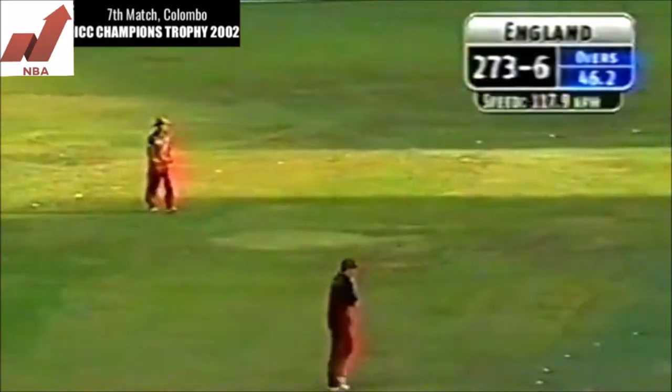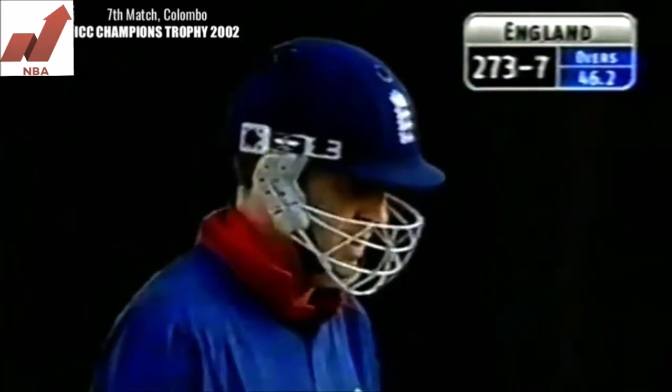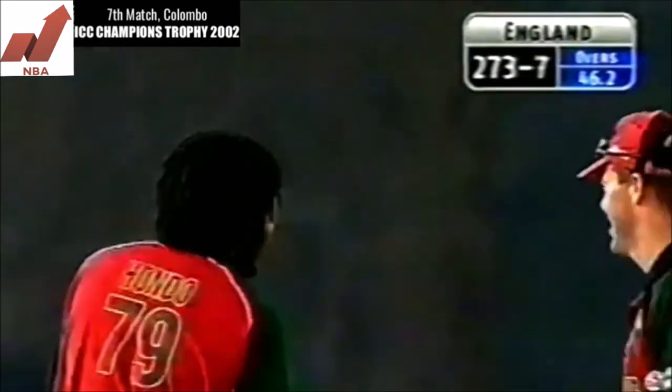Cork has gone first ball, hit a full toss straight to Heath Street at extra cover. Cork goes for nought, gone first ball. Hondo has two and three.